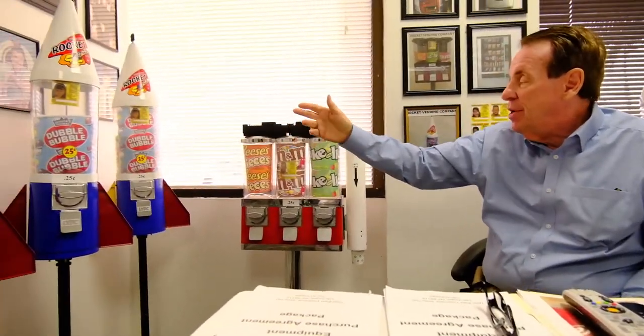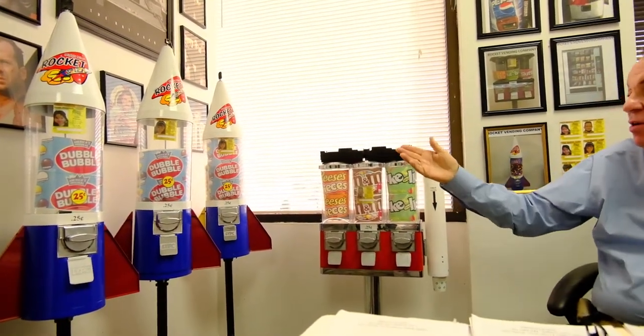You want to have two streams of income — with the soda and snacks from the beginning of this video, and one income from this candy route on a separate route. To load them takes 10 minutes, 10 minutes at each location. You're in, you're out. You got two bags. You can do five locations an hour. So you can do five times eight hours — 40. 40 times $40, you're making $1,600 a day, and you don't need a truck. You don't need a van. You don't need anything.